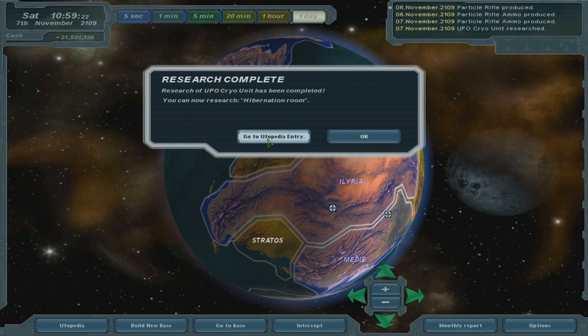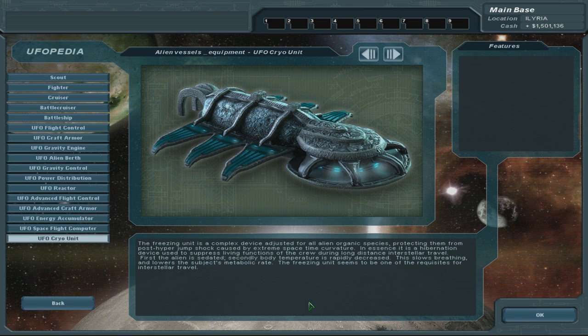We have completed the research of the cryo unit. The freezing unit is a complex device adjusted for all alien organic species, protecting them from post-hyper jump shock caused by extreme space-time curvature. In essence, it is a hibernation device used to suppress living functions of the crew during long-distance interstellar travel. First the alien is sedated, then body temperature is rapidly decreased, slowing breathing and lowering the subject's metabolic rate. The freezing unit seems to be one of the requisites for interstellar travel.